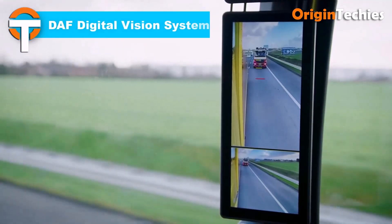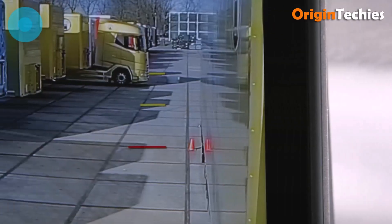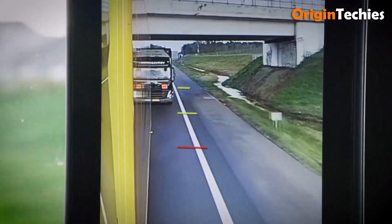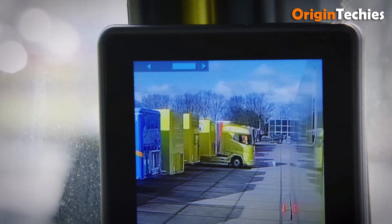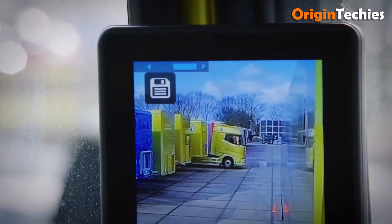The DAF Digital Vision System transforms truck safety by replacing traditional side mirrors with high-resolution cameras and interior screens, offering clearer side and rear views. It enhances maneuvering and overtaking while improving aerodynamics, reducing fuel consumption by around six percent when combined with other features.